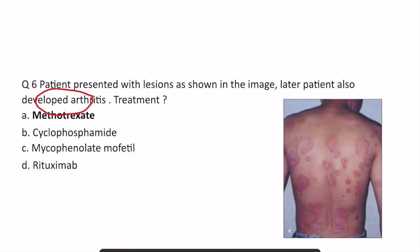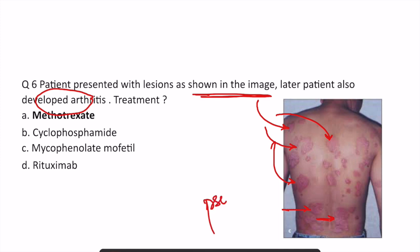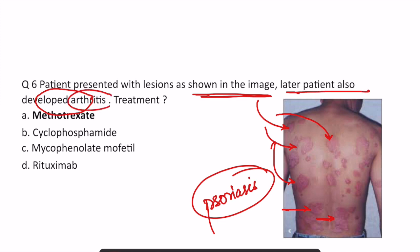In question six, the image shows erythematous scaly large plaques over extensors — the back of the patient — suggestive of psoriasis. In psoriasis, erythematous plaques with silvery white scaling are seen over extensors. Later, the patient also developed arthritis. Patients with psoriasis can develop joint involvement in the form of psoriatic arthritis. When the patient develops arthritis, we prefer oral treatment with methotrexate, which is the drug of choice for psoriatic arthritis and also works on psoriatic lesions.